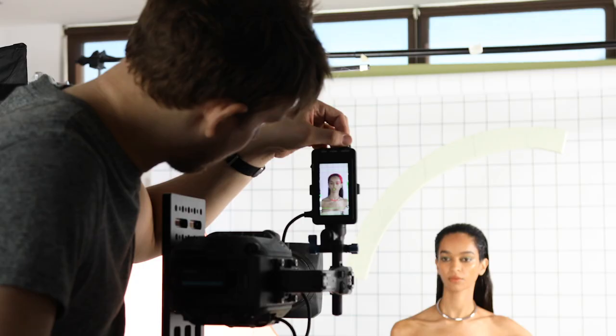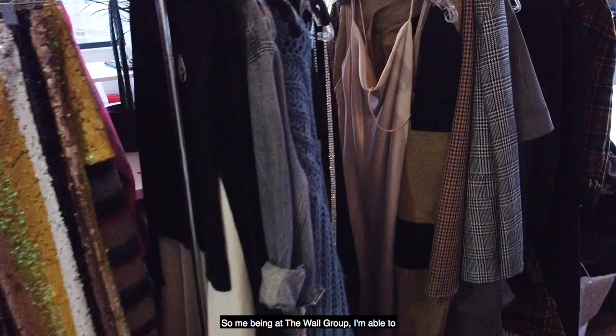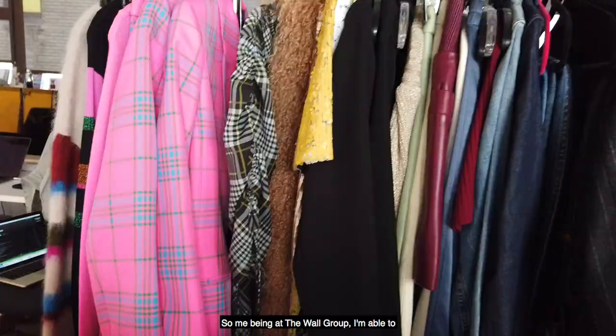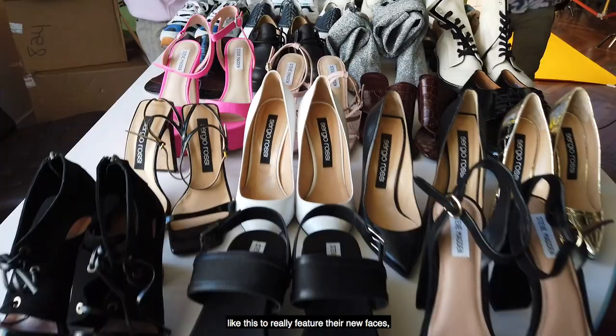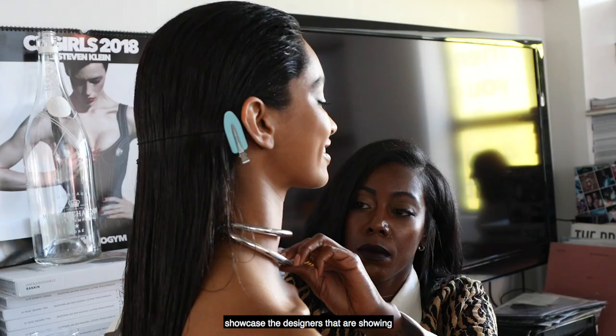What's really dope about working on this project specifically is that it is a full collaboration. Being at the Walt Group, I'm able to partner with IMG to execute a shoot like this to really feature their new faces. And on top of that, we're also able to showcase the designers that are showing at New York Fashion Week.